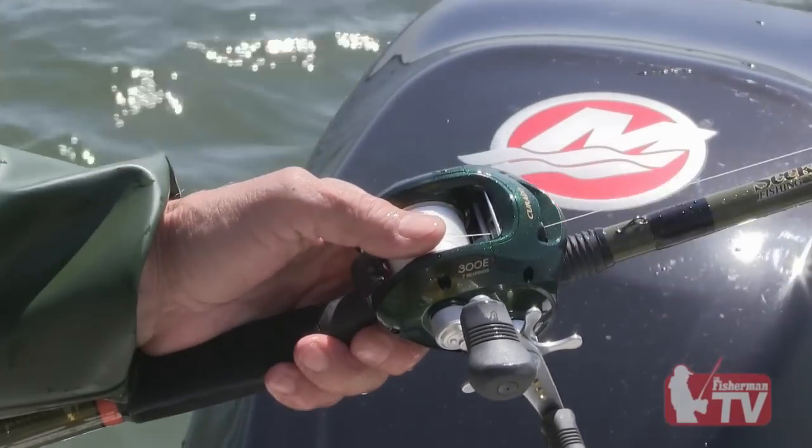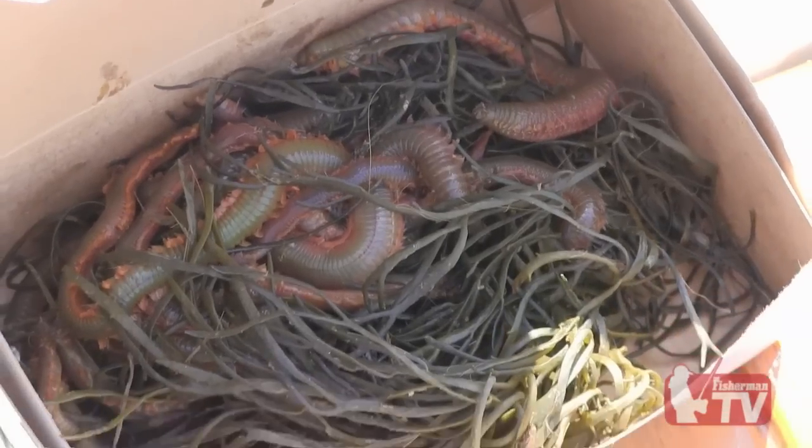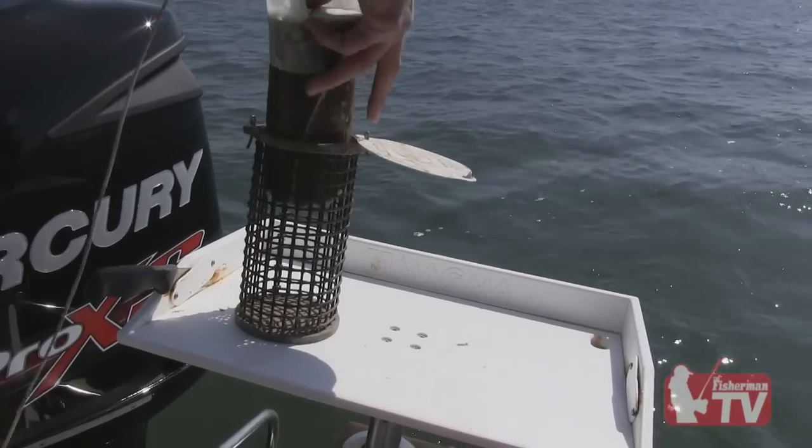Spring fishing is interesting. When you're flounder fishing, it's probably, if you took it dollars per pound, one of the most expensive types of fishing there is. You've got to buy worms, you have to buy chum, and all that goes with it. Finding a place to fish — there's a little bit to that.